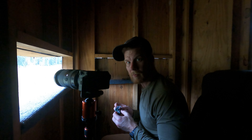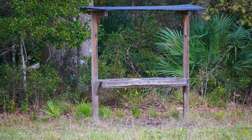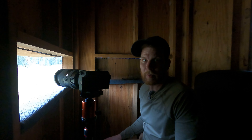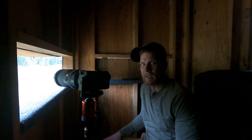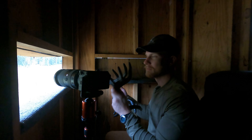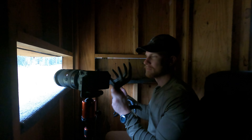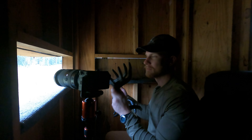I just got out here and there was already a buck out here. It looked like a small one. Before I could get my camera and everything set up, I think I might have spooked him off a little bit. So I think I'm going to do a little rattling — let's see if I can get a buck to come in.